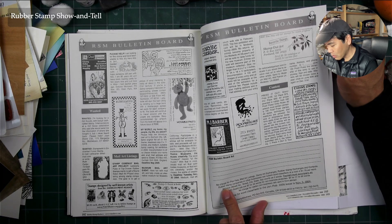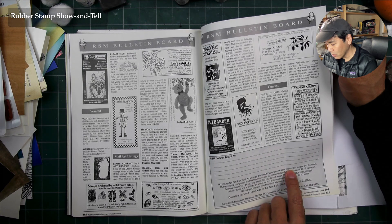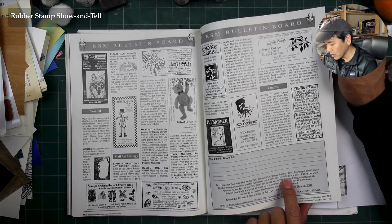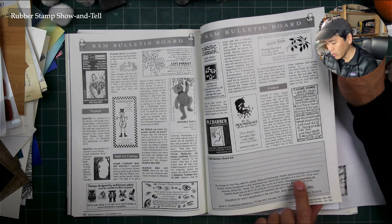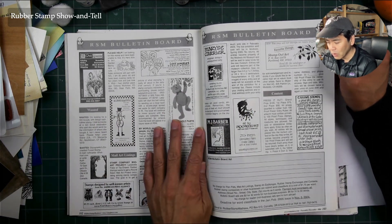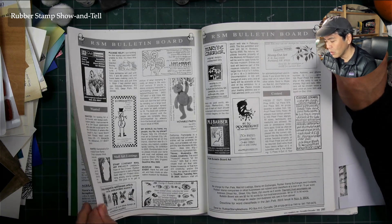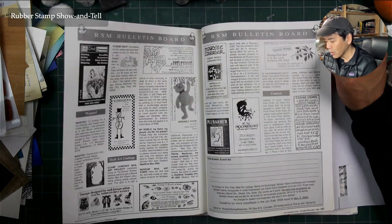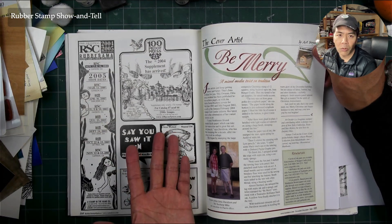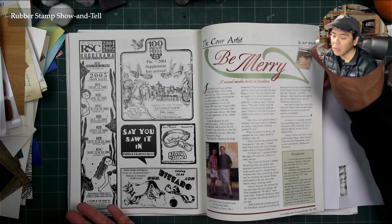No charge for pen pals, mail art listings, stamp art exchanges, rubber stamp exchanges, and contests. Rubber stamp companies and other businesses can submit word classifieds at a cost of $0.75 a word. It was really amazing that individual stampers could get it for free — and if you were a rubber stamper at this time, chances are you had this magazine.